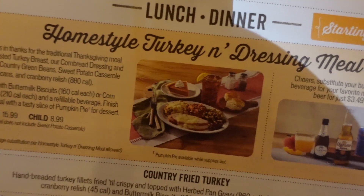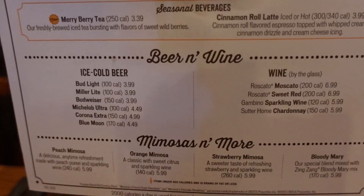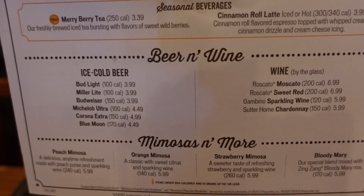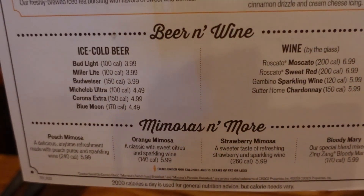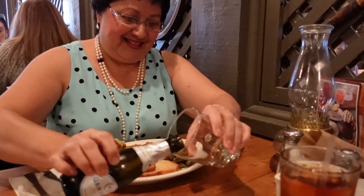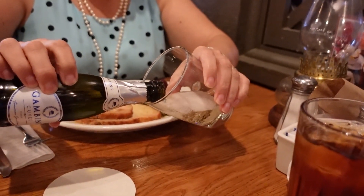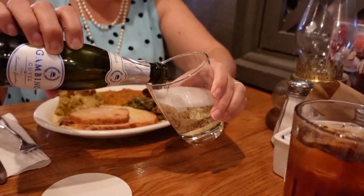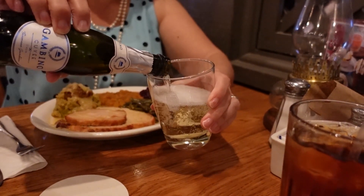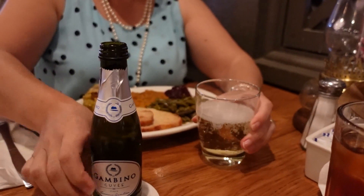We were glad to hear that if we have a craving for a Thanksgiving turkey meal, that's where we can get it. I ordered the Gandino sparkling wine to go with my meal and it was really good — it's an Italian champagne. It was a little bit dry and a little bit sweet, so it was kind of in the middle — a good balance of flavors to go with that delicious turkey dinner.